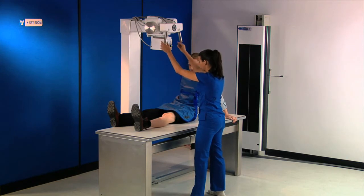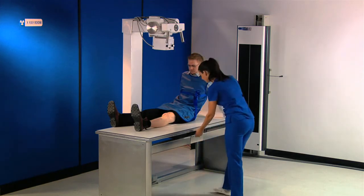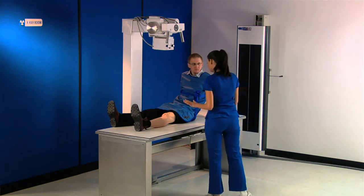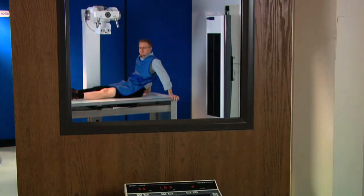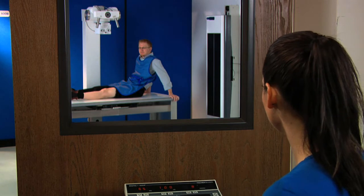ICR 3600 can read all size cassettes. One advantage of switching to digital with ICR 3600 is uninterrupted workflow. You still take the x-ray of patients the same way using your existing equipment. Only with CR, you can acquire a digital image within seconds, increasing throughput and optimizing patient care.